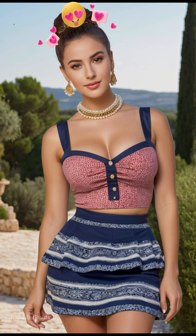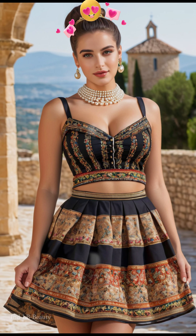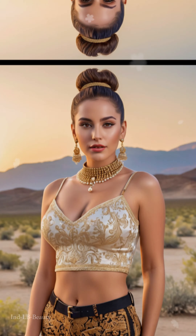A touch of tradition — bindi and bangles complete the look, adding a touch of cultural authenticity to the ensemble. The bindi, a small, colorful adornment on the forehead, signifies auspiciousness and tradition, while the rhythmic jingle of bangles adds a touch of playful charm.